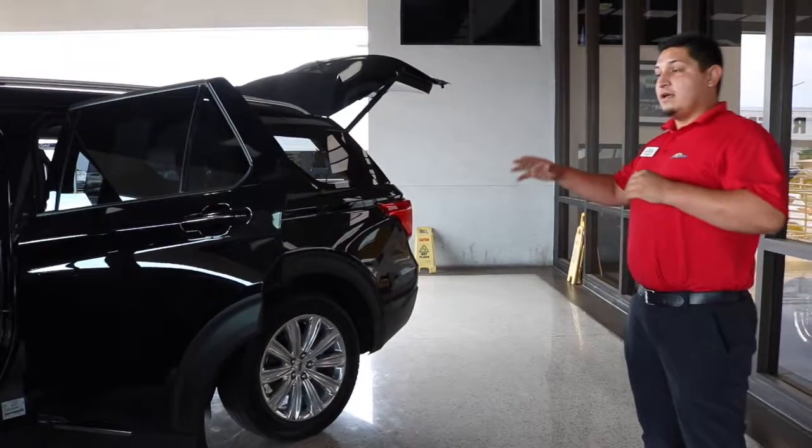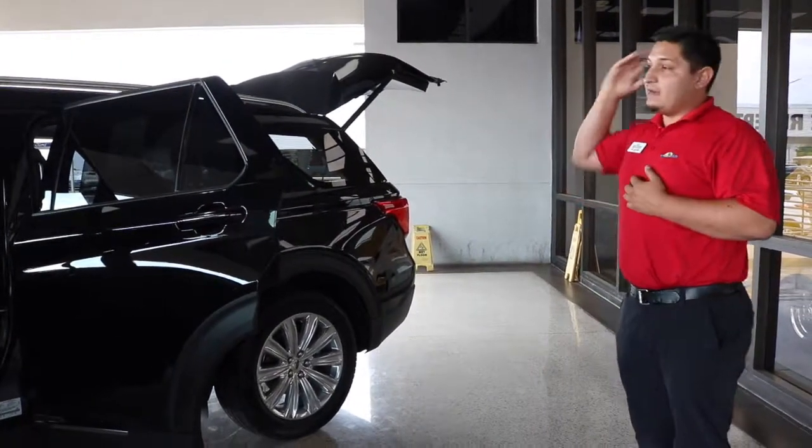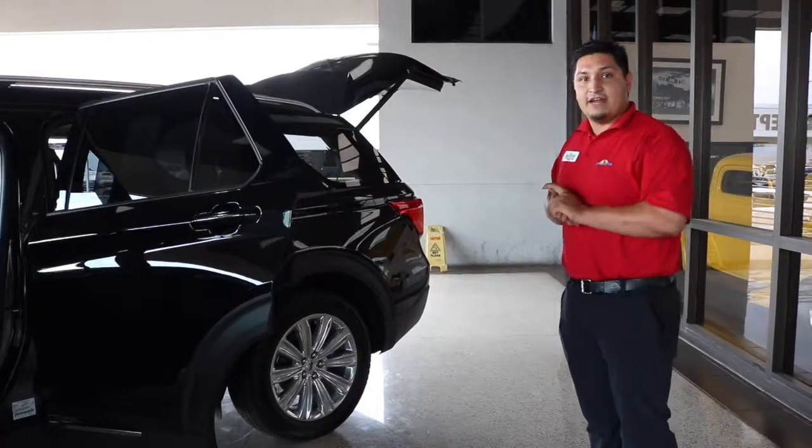Definitely a lot to show you on the new one. So don't hesitate, come down and ask for me. I will show you everything that's new on the Explorer. Pleasure to have you down here.